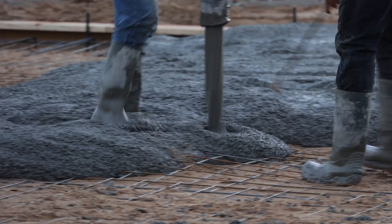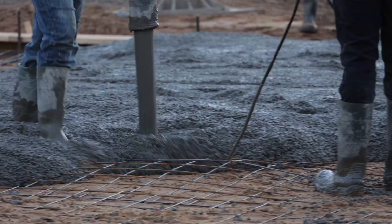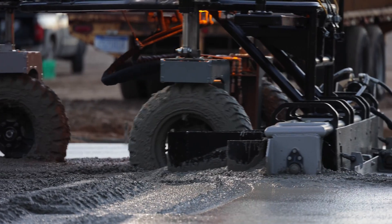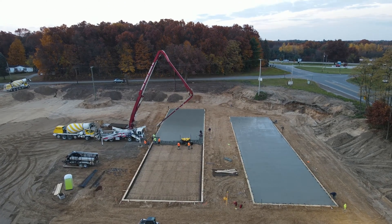Self-storage development step three: foundations. Watching the foundations get poured for this project was a surprisingly interesting step in this process because I had never actually seen it done before, and I never realized what a group effort it was to get a project of this size done.